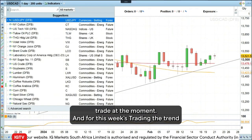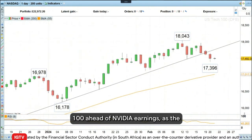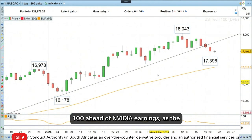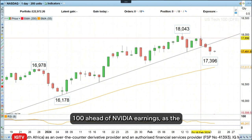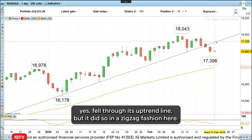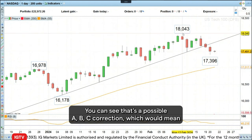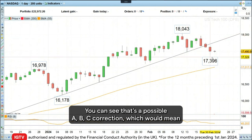For this week's Trading the Trend, what I would like to do is to buy the Nasdaq 100 ahead of NVIDIA earnings. The Nasdaq share price fell through its uptrend line, but it did so in a zigzag fashion. Here you can see a possible Elliott wave A, B, C direction.